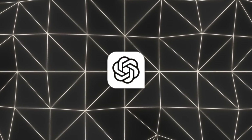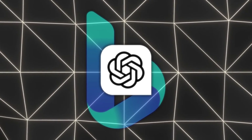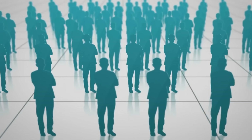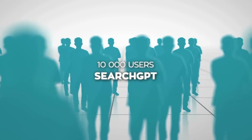The new ChatGPT search is powered by a bunch of search technology, with Microsoft's Bing being a major player in the mix. The underlying search model is actually a refined version of GPT-4o, which was first released to a limited test group of around 10,000 users under the name SearchGPT back in July.